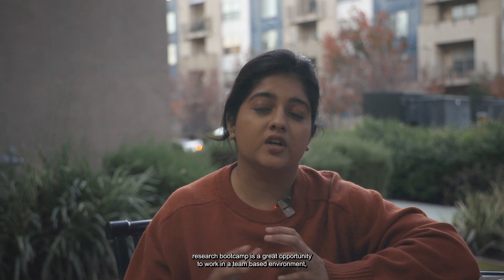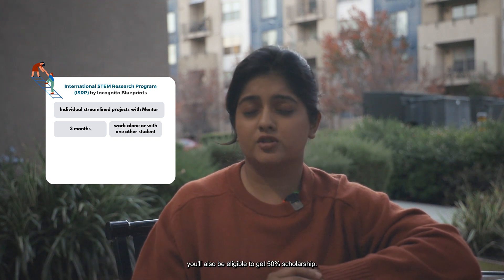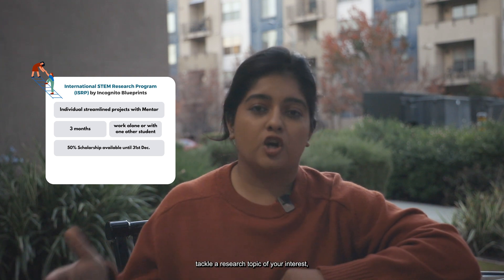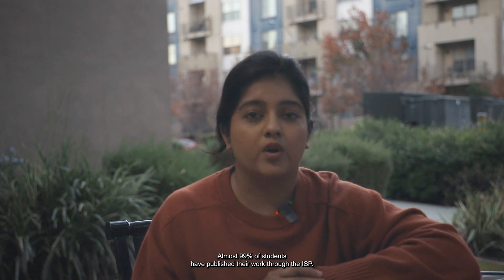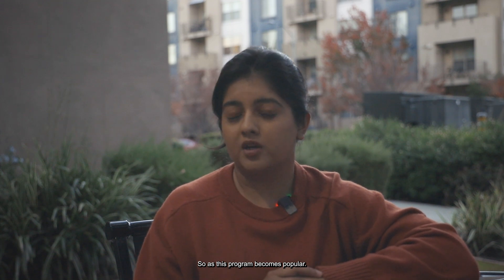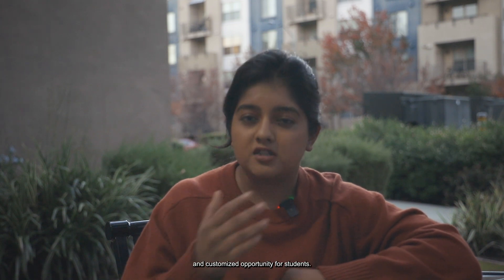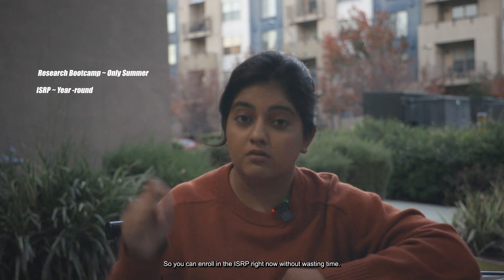While the Research Bootcamp is a great opportunity to work in a team-based environment, a more custom and individualized program is the International STEM Research Program (ISRP). It is a little longer — about three months — and you get to work with one other student. If you're applying before the 31st of December, you'll also be eligible for a 50% scholarship. The ISRP allows you to more specifically tackle a research topic of your interest and it guarantees a submission to a journal. Almost 99% of students have published their work through the ISRP, and this program is just one year old. Unlike the Research Bootcamp that runs only in the summer, the ISRP runs year-round, so you can enroll right now without wasting time.